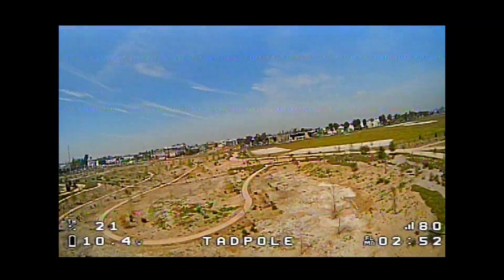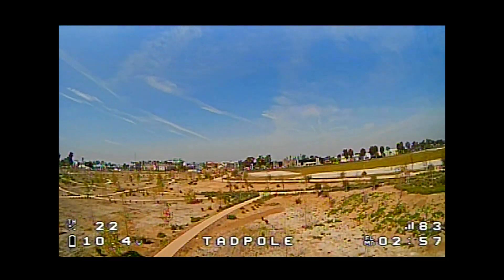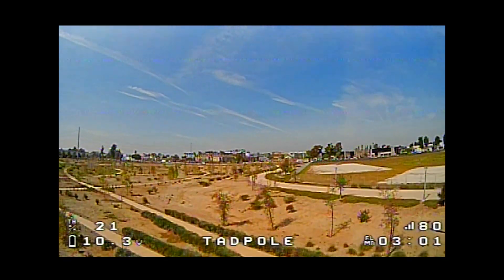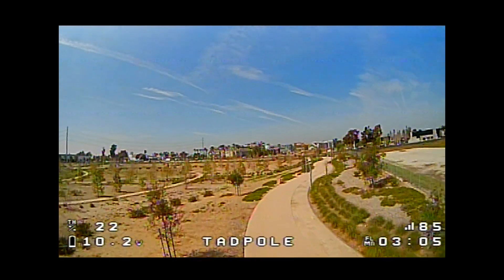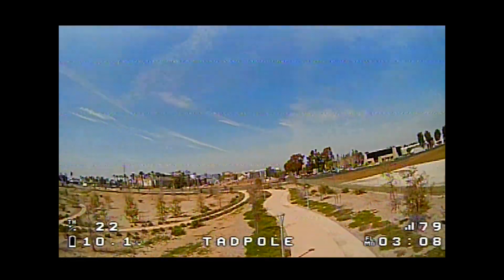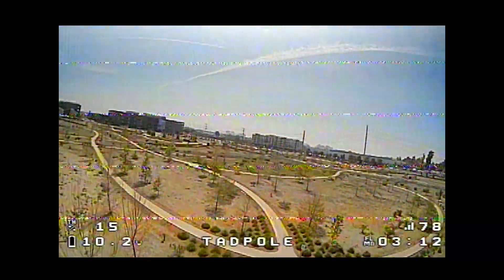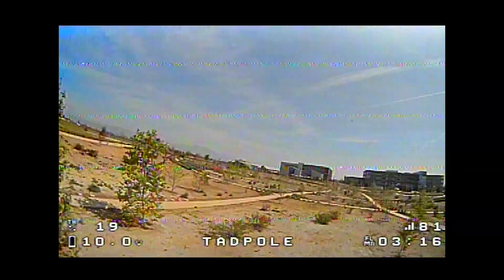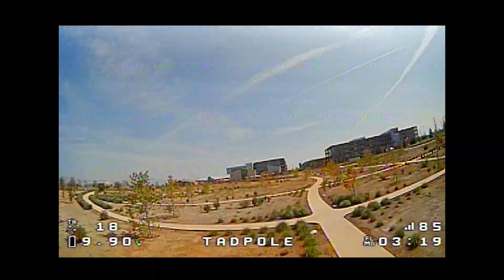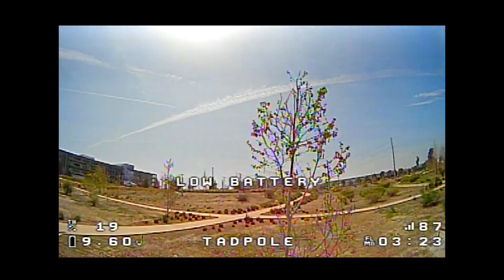I'm pretty sure with the standard setup — no booster, stock SPI antenna — you're probably not going to be able to fly like this in this location. I think it's a good little test. This booster is not available from Banggood to ship to the United States, so you'll have to get it from Amazon. I'll link those down in the description.